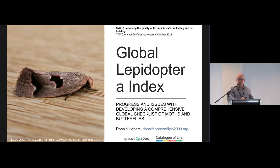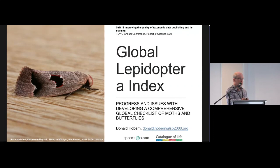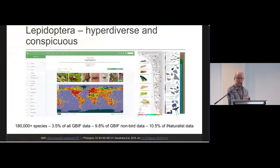This is shifting from one mega-diverse insect group to another, in this case the Lepidoptera — the moths and butterflies. And I would say that we only aspire at this point to be as advanced as Thomas has just described with the Diptera.